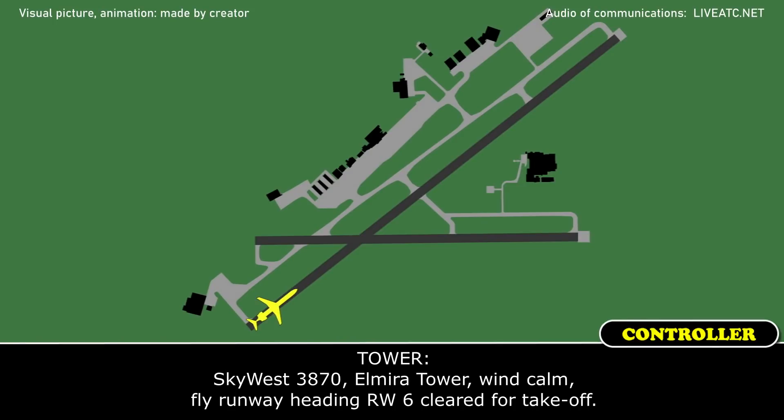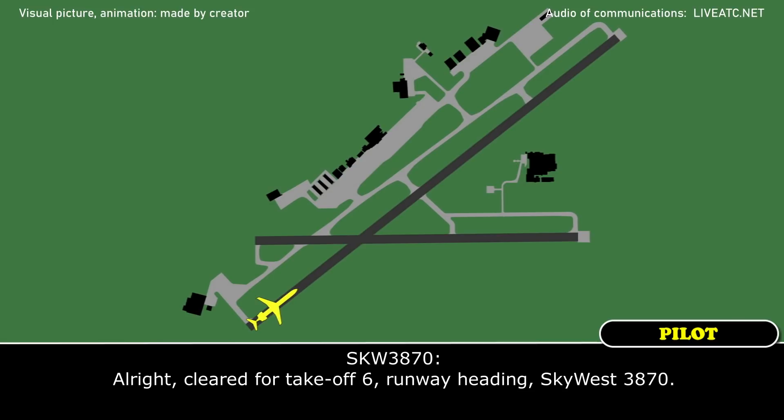Skywest 3870, Elmira Tower, wind calm, fly runway heading, runway 6, cleared to take off. Alright, cleared to take off runway 6, runway heading, Skywest 3870.